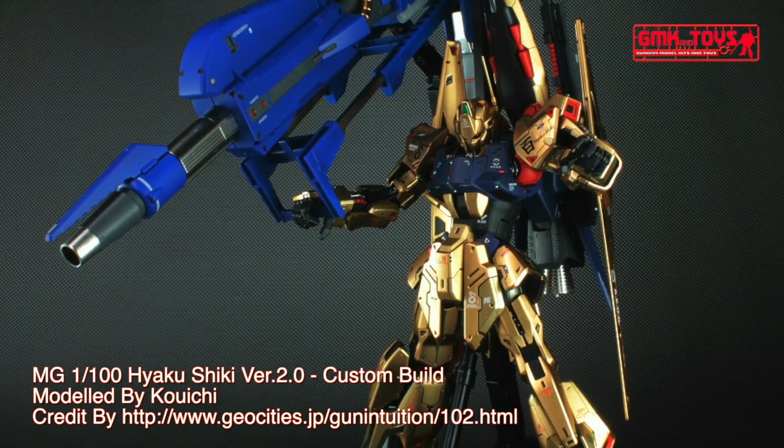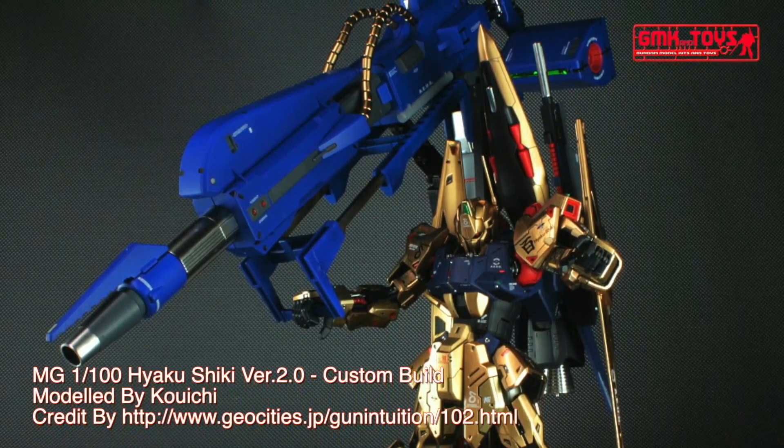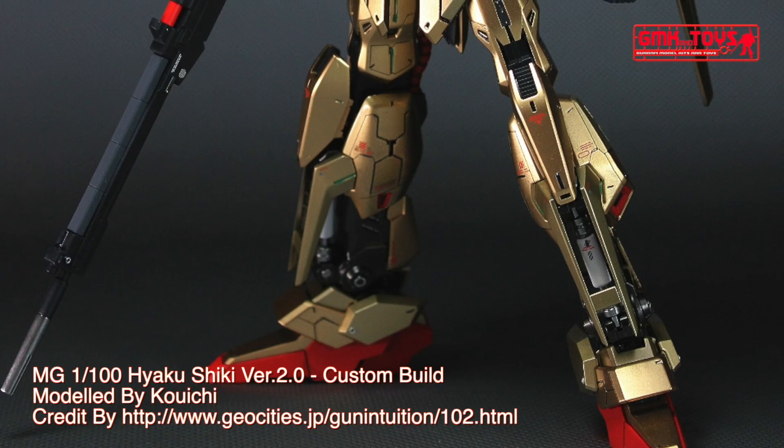Hi my friends and everybody, welcome to GMK World channel. Today we will show you a Gundam plastic model custom build by Kuichi: MG 1/100 Hyaku Shiki Version 2.